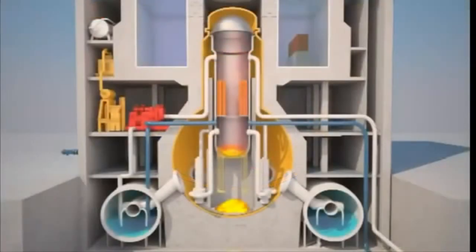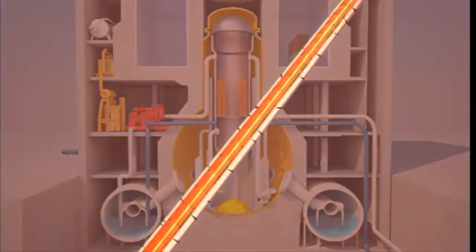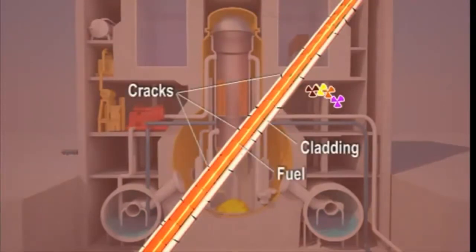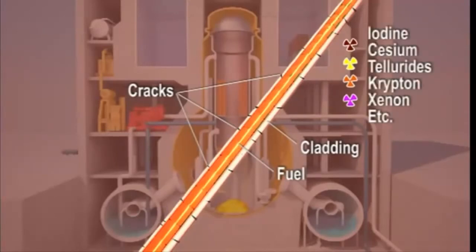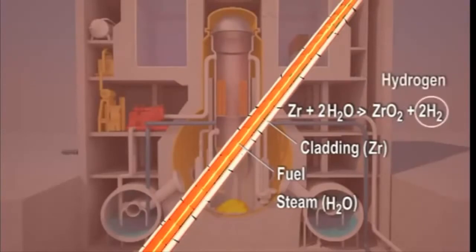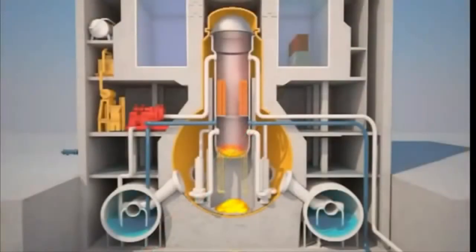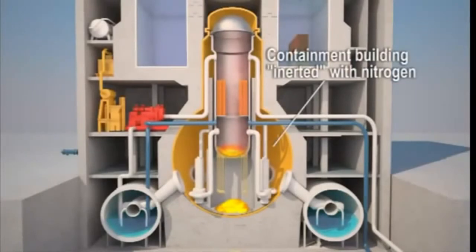At the same time, still in the reactor vessel, the steam was loaded with radioactive elements and hydrogen. At high temperature, the fuel cladding is oxidized and cracks, releasing volatile radioactive elements. In addition, the zirconium of the fuel cladding reacted with the steam by absorbing oxygen and releasing hydrogen. Normally, when mixed with air, hydrogen catches fire and explodes. However, the containment building was filled with nitrogen, an inert gas that avoids the presence of oxygen. At this stage, there was no risk.